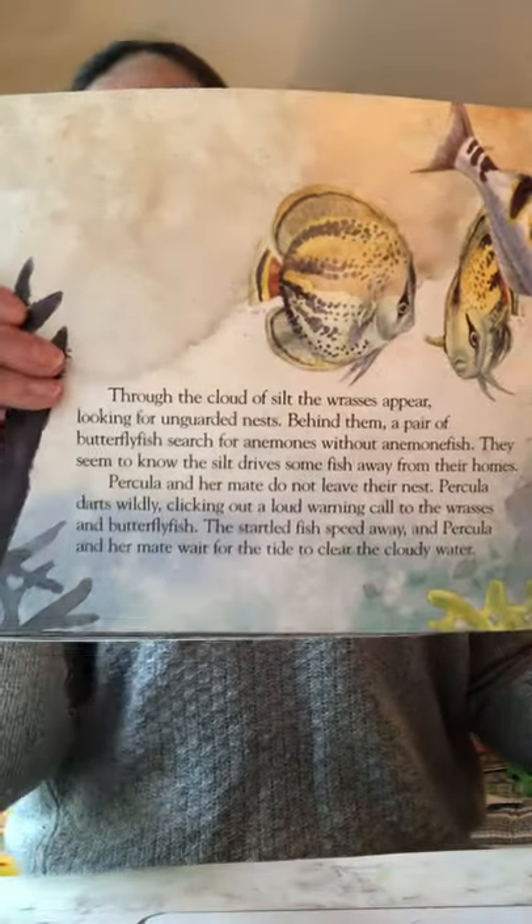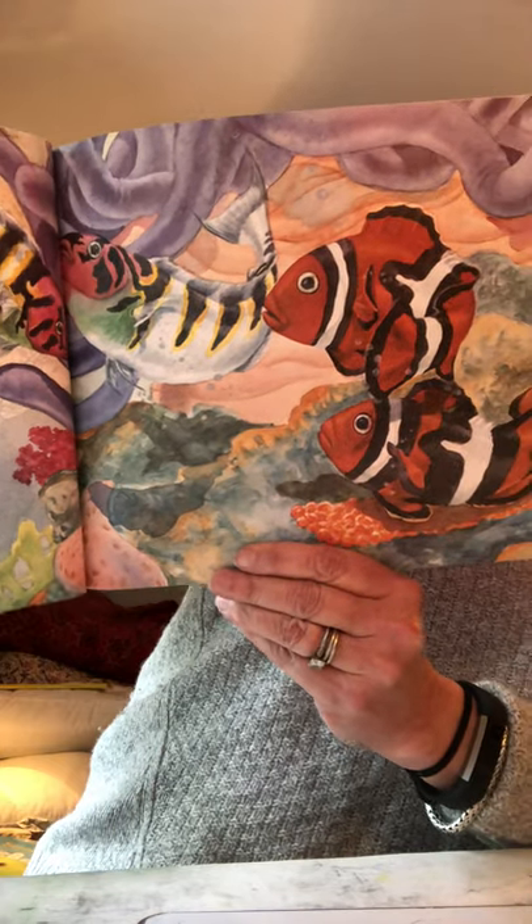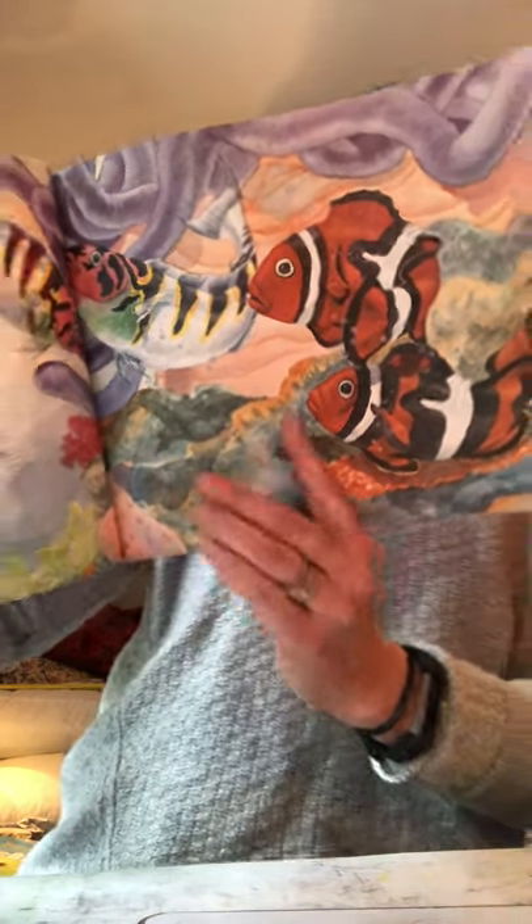Through the cloud of silt, the wrasses appear, looking for unguarded nests. Behind them, a pair of butterfly fish search for anemones without anemone fish — they seem to know the silt drives some fish away from their homes. Percola and her mate do not leave their nest. Percola darts wildly, clicking out a loud warning call to the wrasses and butterfly fish. The startled fish speed away. She makes a noise — that's fascinating! They stay by their nest, defending it from all enemies.